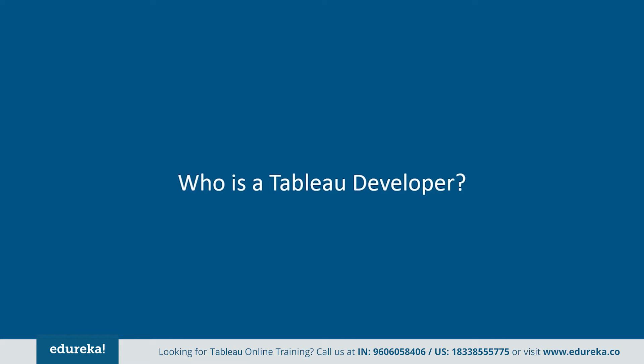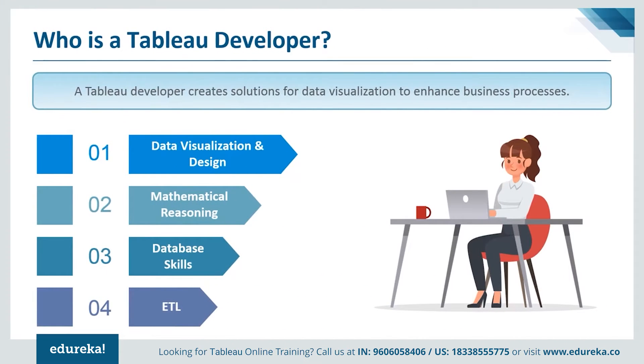The next logical question is: who is a Tableau developer? A Tableau developer creates solutions for data visualization to enhance business processes. This job comprises of various tasks such as working with developers, creating Tableau reports, creating BI visualizations, and participating in feedback sessions to improve systems.